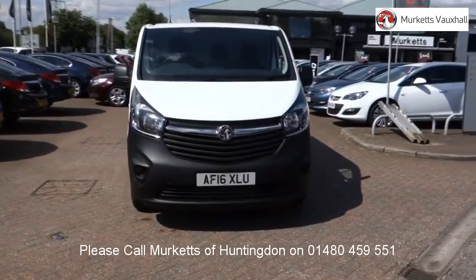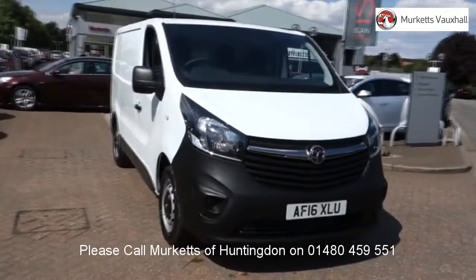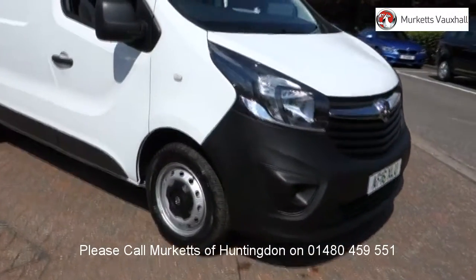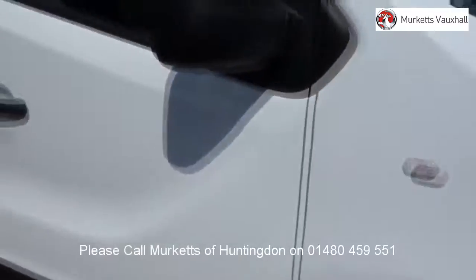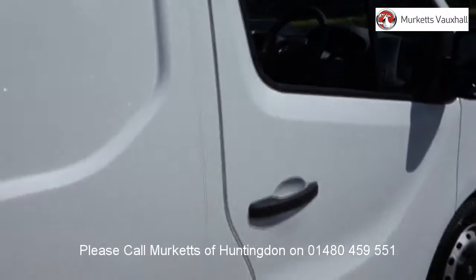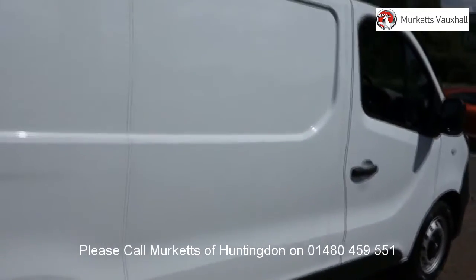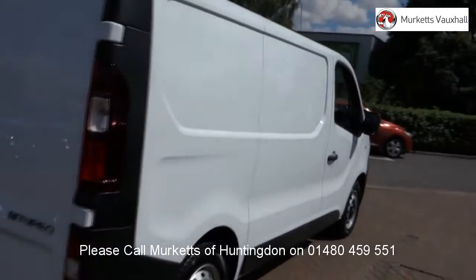Hello, welcome to the Merkitt's used car video channel. Here you will find high definition videos of all of our vehicles currently for sale. With all videos, you will find a link that will take you directly to the website where you can find out more information on the vehicle in question, as well as opening hours, pricing, contact telephone numbers and more in-depth vehicle specification. To book a test drive for this or any other vehicle, please contact us by visiting the web address or by using the phone number at the bottom of the video.